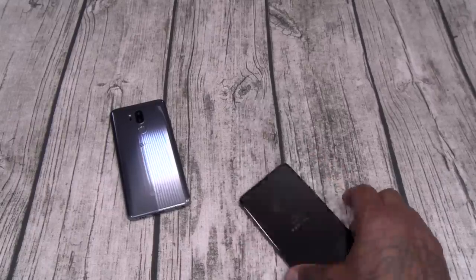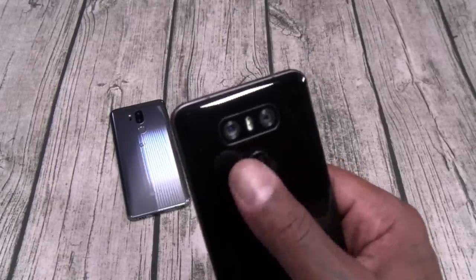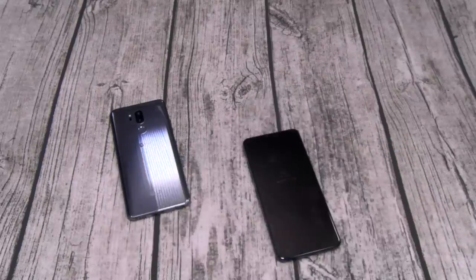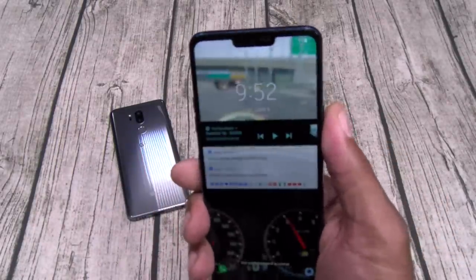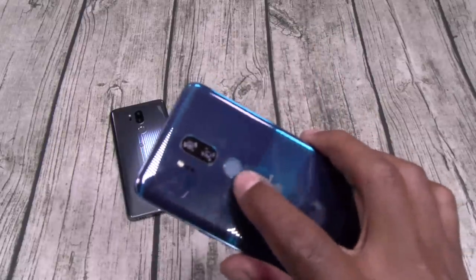Next: the power button. On the G6, the power button was built into the fingerprint sensor, so it had that mushy feel. I hated when you put your finger on it and you feel the fingerprint sensor move a little bit. Now you've got an actual power button, so you don't have to touch the fingerprint sensor if you don't want to because you can use your facial unlock. And your fingerprint sensor is nice and stiff.